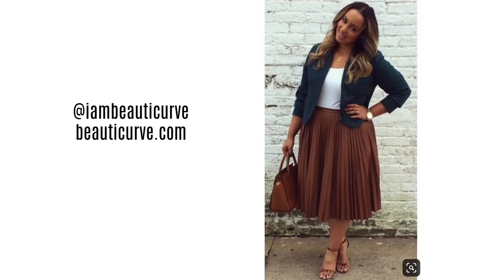Let's break down the elements of this outfit. She's wearing a brown or cognac pleated skirt. She's got a white cami on that she's tucked in. She has a black blazer and very minimal jewelry. Her purse also has very clean lines, so she is sticking to something very classic and very clean.